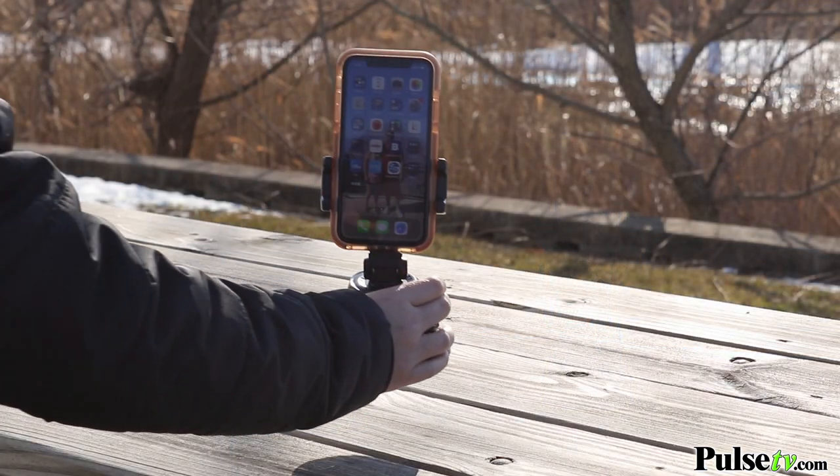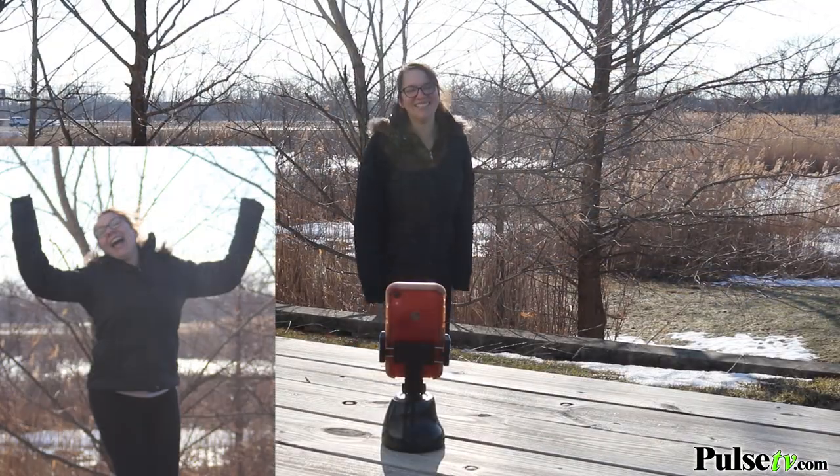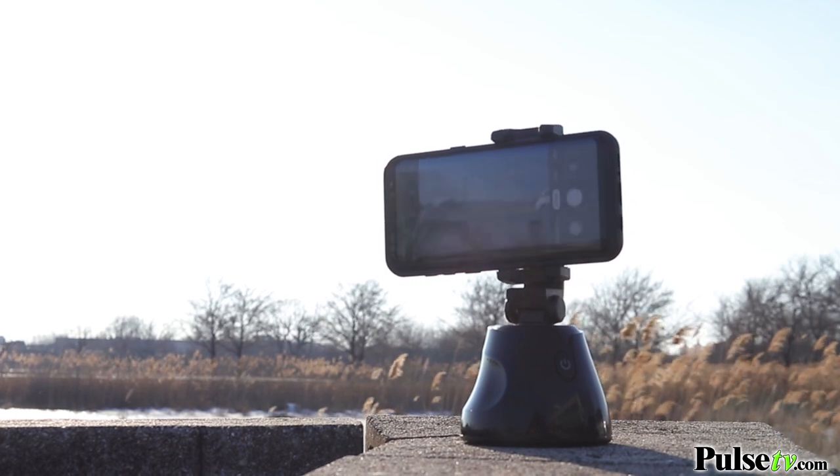Remember, this is wireless, so you can bring this with you anywhere on the go. Not only does this take videos, but you can also use the self-timer function to take photos. And because it rotates, you can take such pretty panoramic pictures as well.